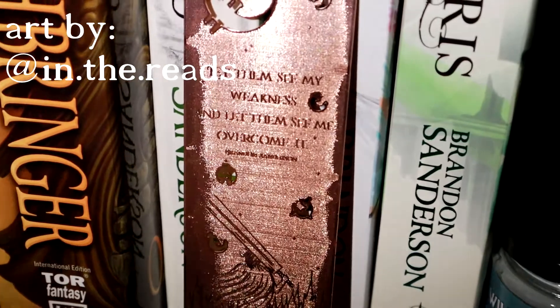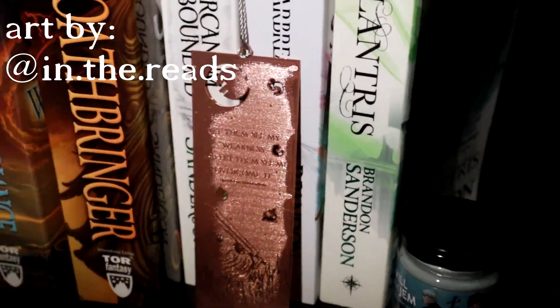Oh my god. So I knew that there was going to be a Mistborn themed item in this box which - if you watch my channel you know I'm kind of slightly obsessed with Brandon Sanderson - so that made me very excited and it's a metal bookmark. It's so cool. It says 'let them see my weakness and let them see me overcome it' which is a Vin quote, which is even better because I love Vin. I'm definitely going to be displaying it on my Sanderson shelf. That's my favourite thing I've ever had in a Fairyloot box I think, which is a broad statement because I did love the blanket in the collector's edition box for Caraval, but I do love Brandon Sanderson.